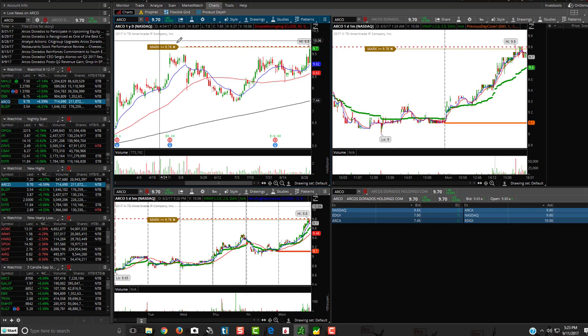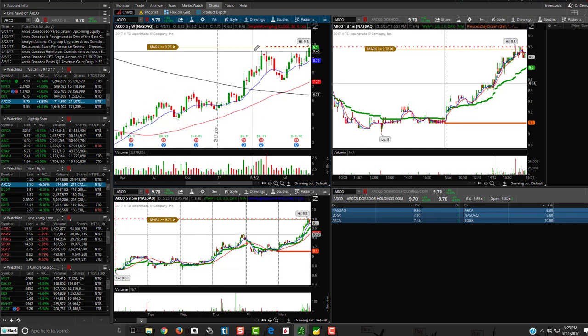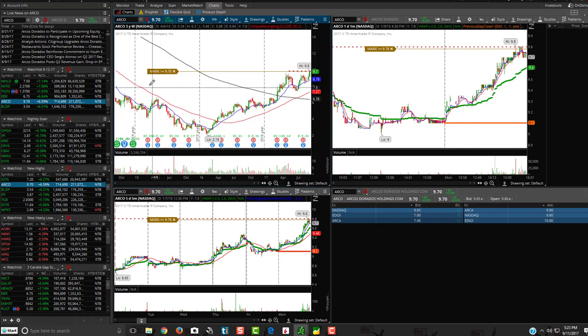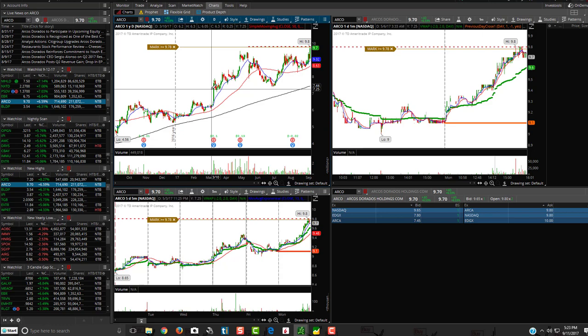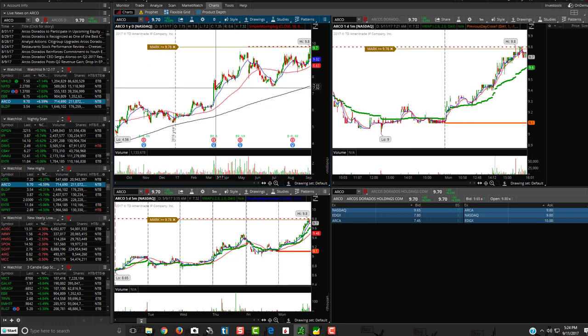ARCO — kind of an inverse head and shoulders: left shoulder, head, right shoulder. See if it breaks $9.80 — if it breaks $9.80, it could potentially run. That's definitely a nice inverse head and shoulders on the weekly too — that could be a really nice breakout on ARCO. On the weekly you can see the same exact thing: left shoulder, head, right shoulder, followed by a break of that neckline. If it breaks that $9.80, that one could run really nicely. Keep an eye on ARCO for tomorrow, especially if the market is bullish.